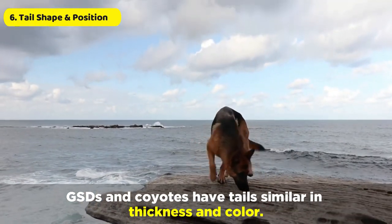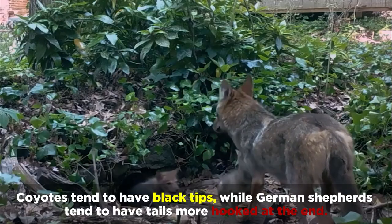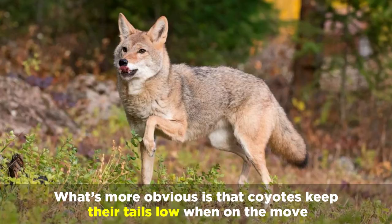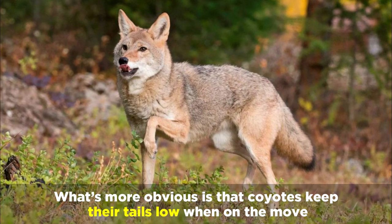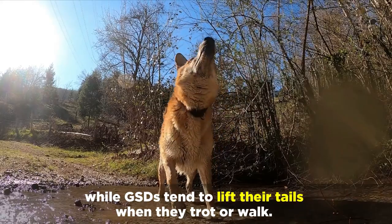GSDs and Coyotes have tails similar in thickness and color. Coyotes tend to have black tips, while German Shepherds tend to have tails more hooked at the end. What's more obvious is that Coyotes keep their tails low when on the move, while GSDs tend to lift their tails when they trot or walk.